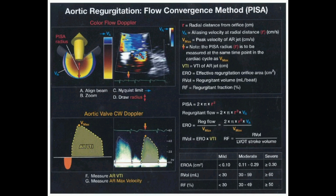One is the flow convergence method, also known as PISA. It uses color Doppler ultrasound — think of it like those weather radar images — to visualize blood flow. We're looking for a specific area where the blood flow changes color and starts to converge. That's the PISA.